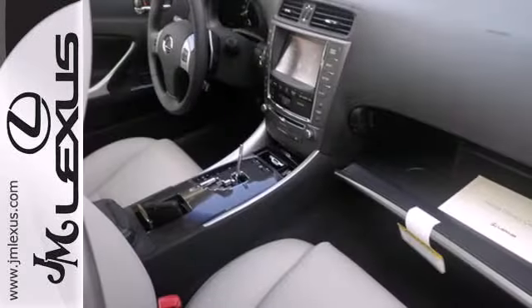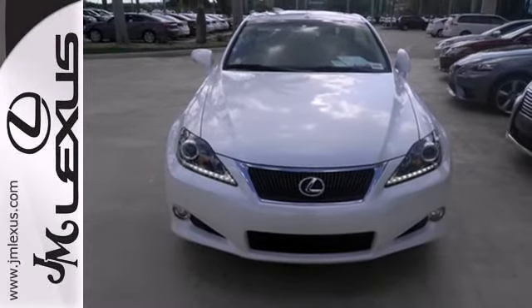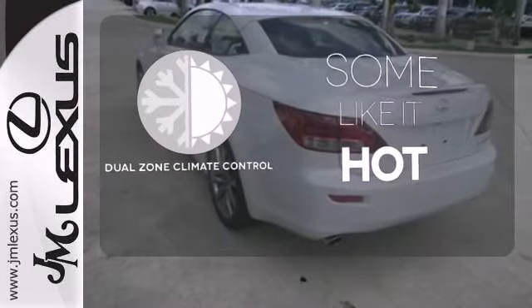Its progressive exterior design is accented by dual exhaust, fog lights, heated mirrors, a head-turning spindle grille and aggressive sculpted lines. Dual zone climate control lets you and your passenger pick a personal temperature.